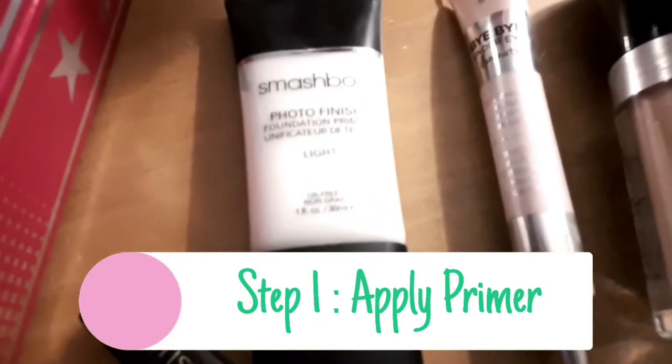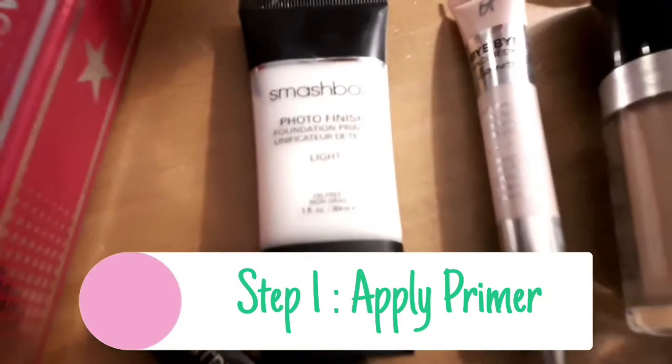First I apply my primer, which is this Smashbox Photo Finish. I apply this all over my face, including underneath the eyes — I don't get it anywhere near the eye area, just underneath the eyes. By putting it underneath your eyes, you're helping it sit on your face for longer and the foundation won't fall off. I have very puffy bags under my eyes, so I like to have quite a bit of primer underneath my eyes. I also have dry skin and redness on my face with acne.